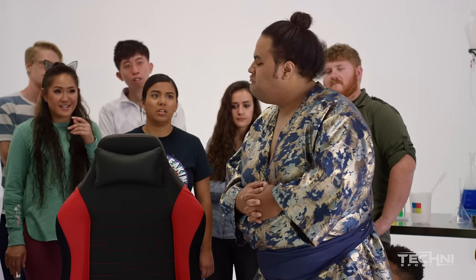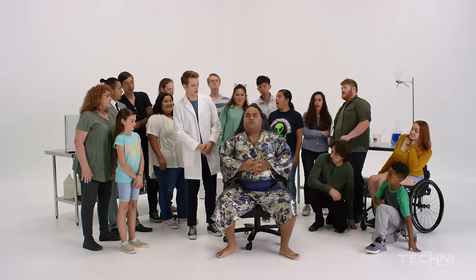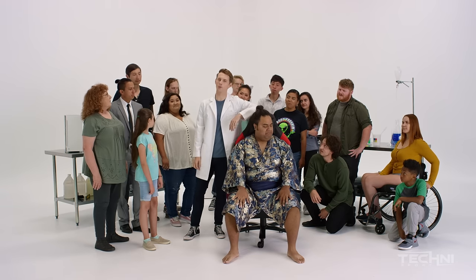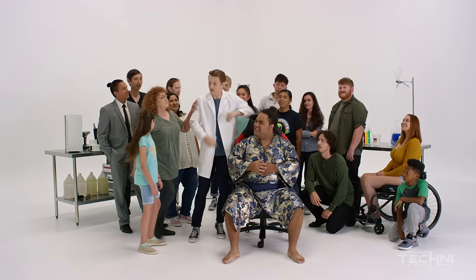If you don't believe me, take her for a spin. Whoa! As you can see, his arms are resting at optimal height. His legs are supported all the way to the knee. And his thighs? No pinching. Leave that up to your spouse. Oh, I'm single. By all means. You like my chair?